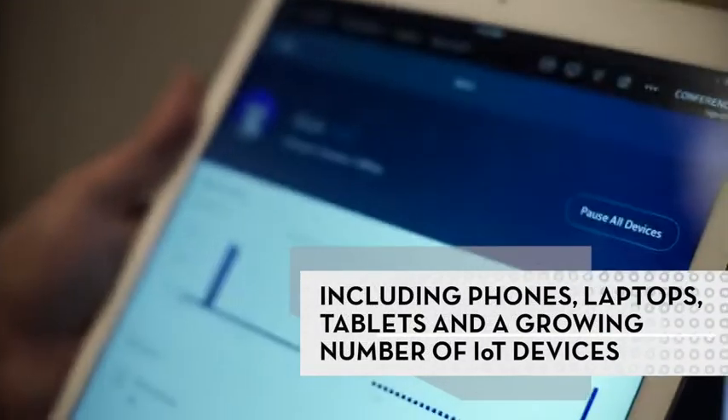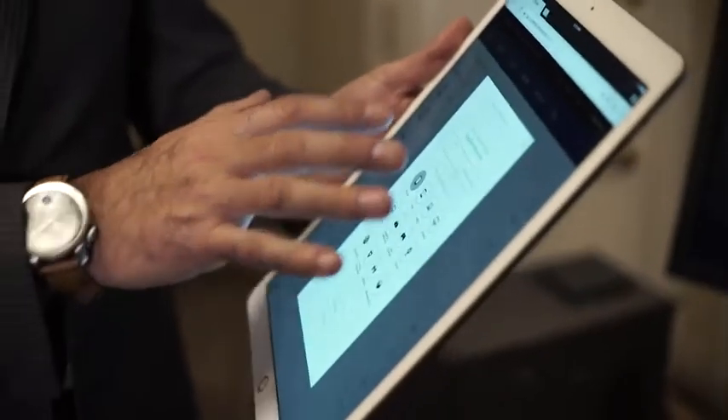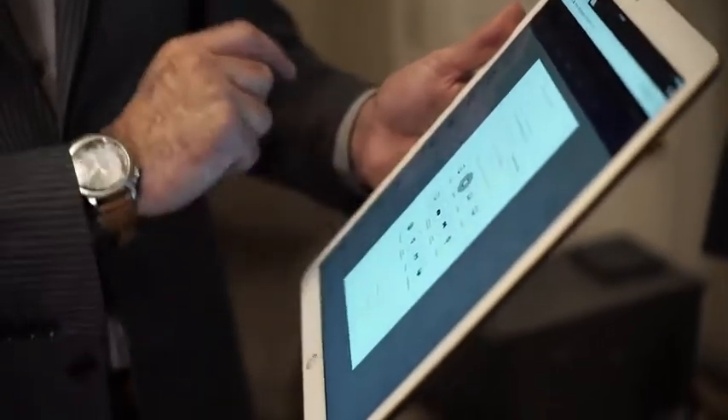Correct. So as a new device connects to the network, you can now receive a notification in your app that a new device is connected. You can identify what device it is — let's say it's a tablet.